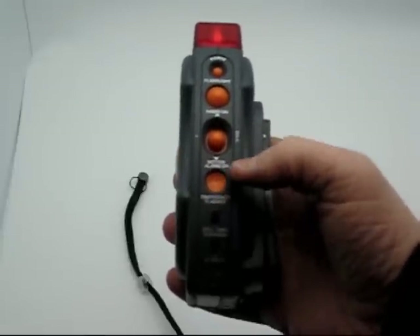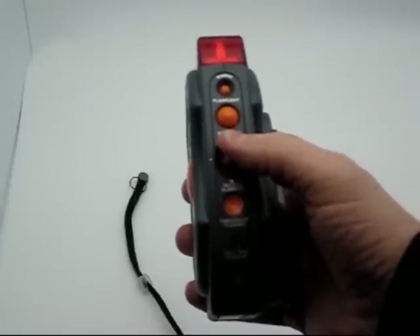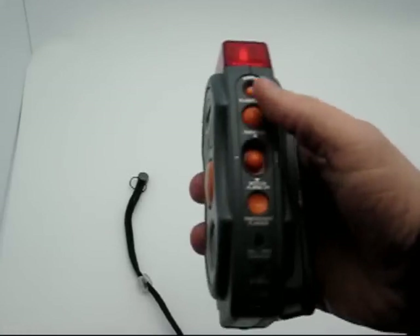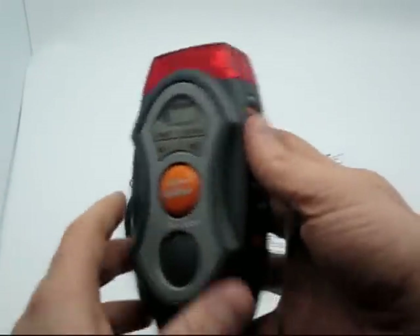On the side, you've got your AC input, your cell phone and MP3 charger, your emergency flasher, your motion alarm, and the switch here is for the radio. You've got your regular flashlight up here, your panic button, and there are settings on the front to scan for radio frequencies and volume control as well.